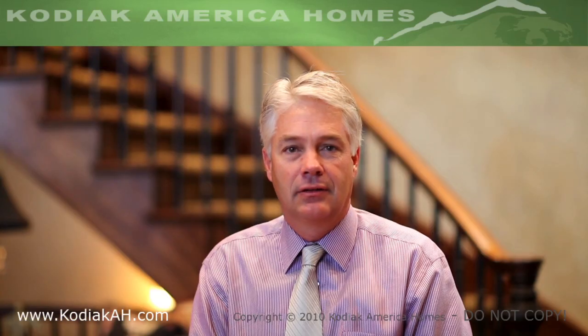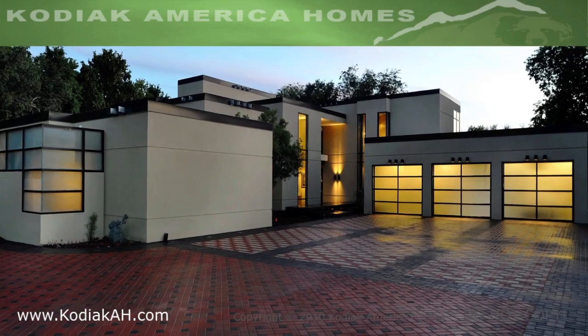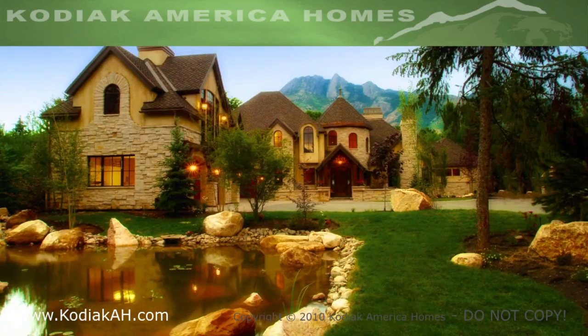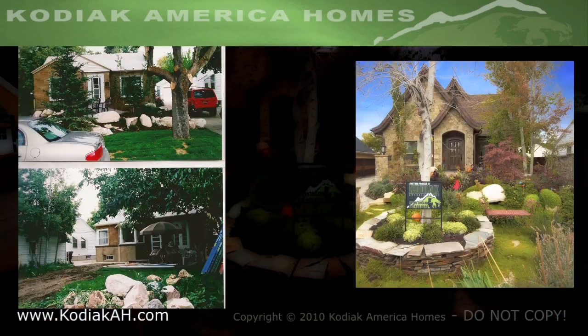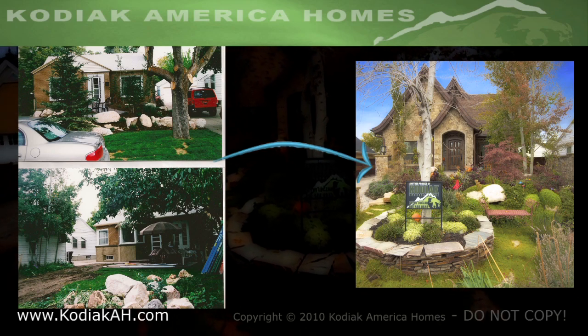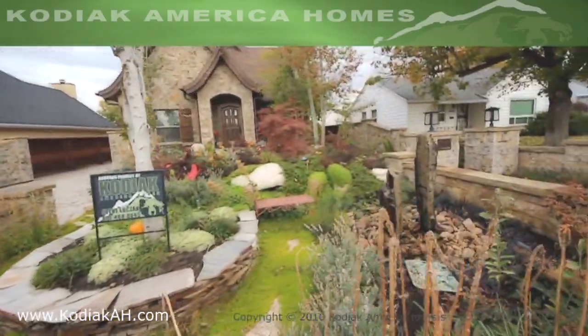We've had a great experience at Kodiak America building all types of homes — from ultra modern style homes, contemporary, European style, and remodeling. We've had some fun experiences there as well, taking the older post-war homes and turning those into anything from European style to contemporary.